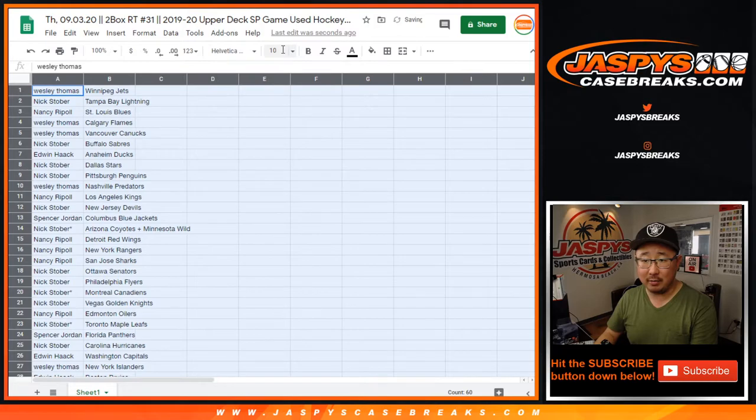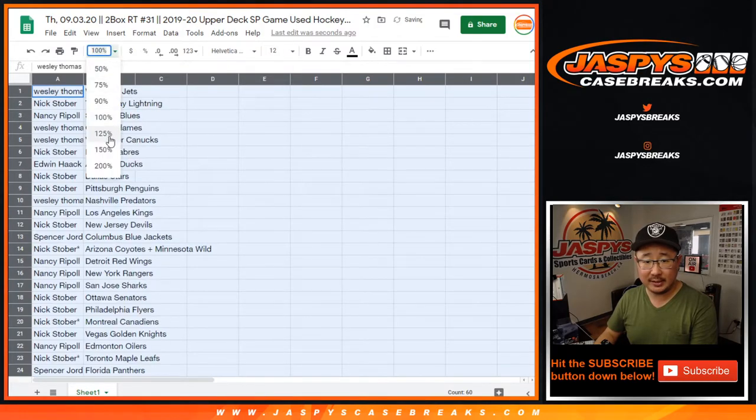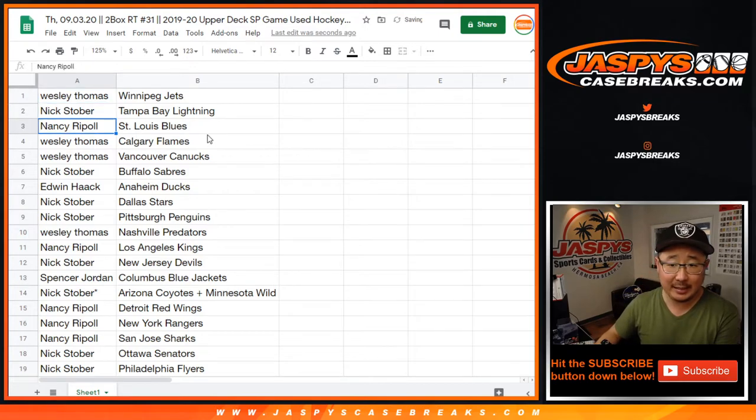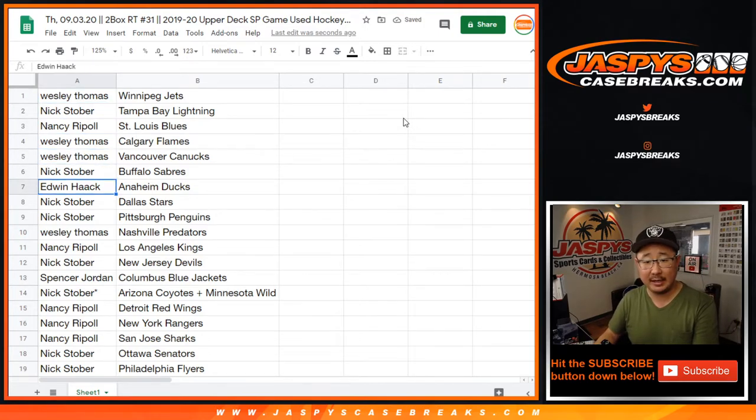Trades, of course, are allowed. Trade at your own risk. Wes with the Jets. Nick with the Lightning. Nancy with the Blues. Wes with the Flames and Canucks. Nick with the Sabres. Edwin with the Ducks. Nick with the Stars and Penguins.